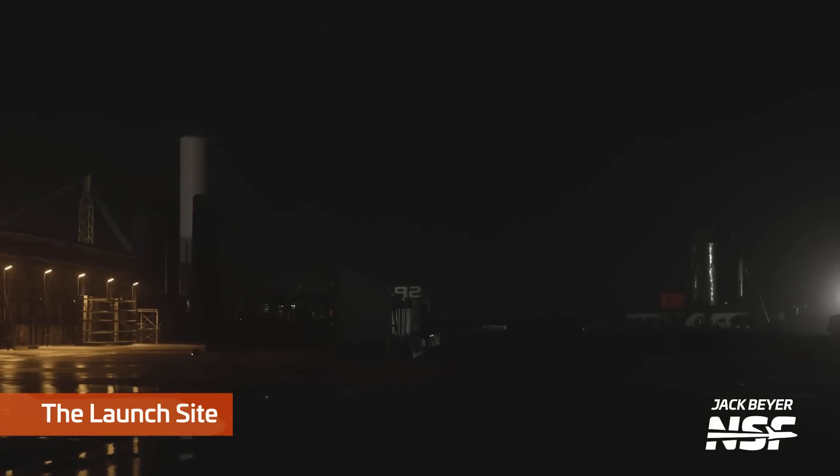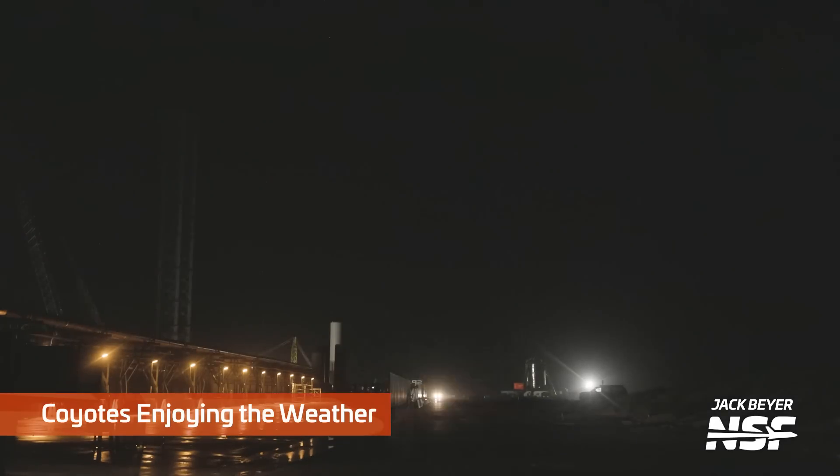Heading over to the launch site, you can just see the 'SP' in SpaceX there and the sign in the middle. Just not a lot going on. Got some coyotes in frame — look at the bottom right just behind the watermark. A little disconcerting to be out there by yourself working in the middle of the beach in the middle of the night and hear the coyote noises. They're pretty scrawny; they're more scared of you than you are of them. Hopefully.